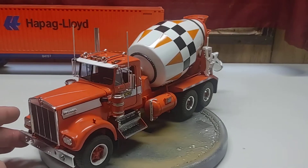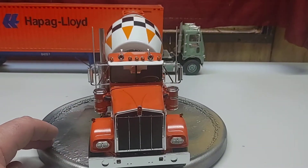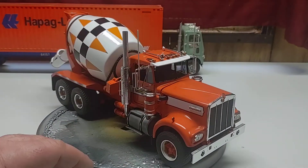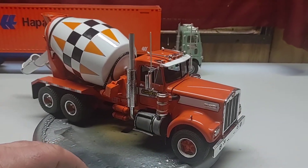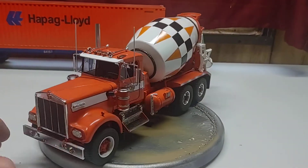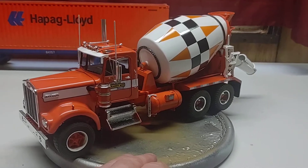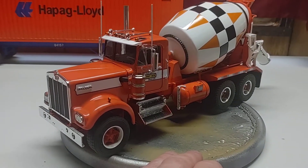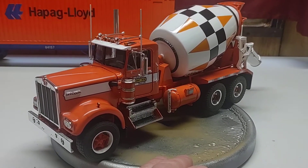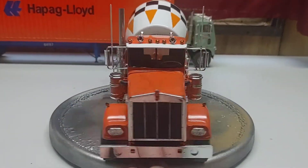So we just redid the other one. Moved it over to the passenger side — they originally had it on the driver side — and it worked a lot better. We changed the exhaust from dual exhaust to a single. Took the exhaust, mirrors, and air horns from the W900 snap kit and used them instead. Worked a lot better.